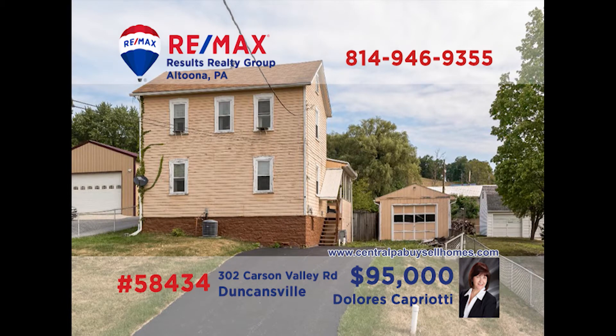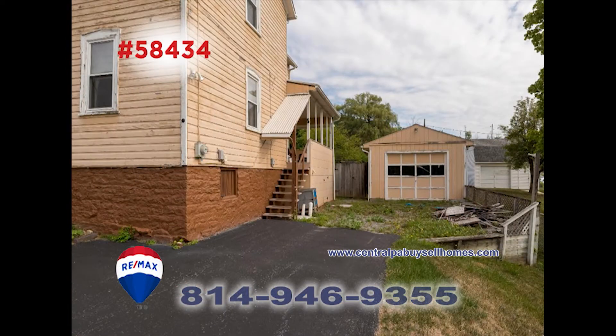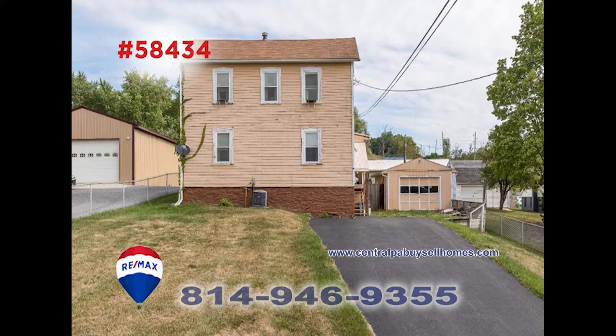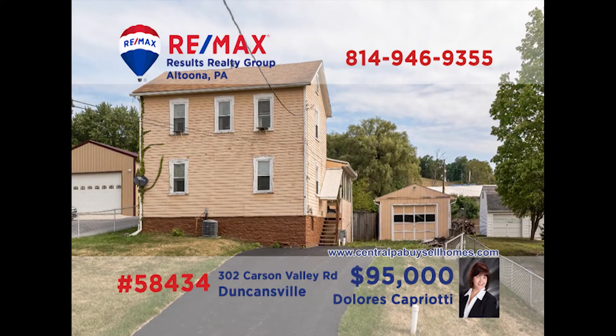RE-MAX Hall of Famer Dolores Capriotti presents this large home in Duncansville that's loaded with updates. The kitchen and bath in this four-bedroom home have been updated, and there's a convenient first floor laundry area as well. This home combines a wonderful location with solid craftsmanship. Dolores is ready to show you all of this home's features — call her today and ask for an exclusive tour. When you're looking around, be sure to ask about the garden space.